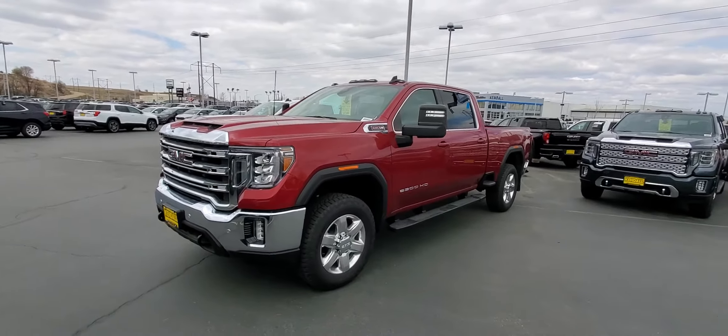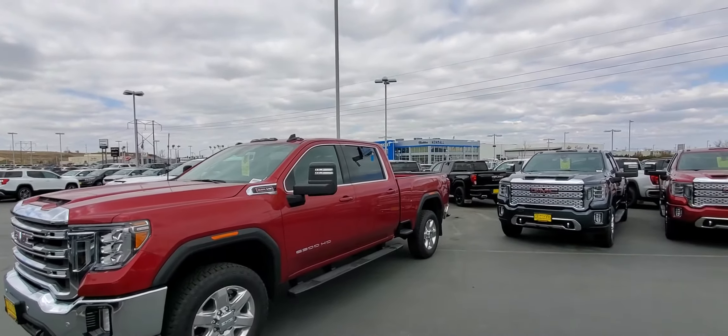Good afternoon Charlie, it's Tim Crowley with Kindle Auto Mall — that's Kindle Auto Mall right over there — and I'm Tim Crowley.